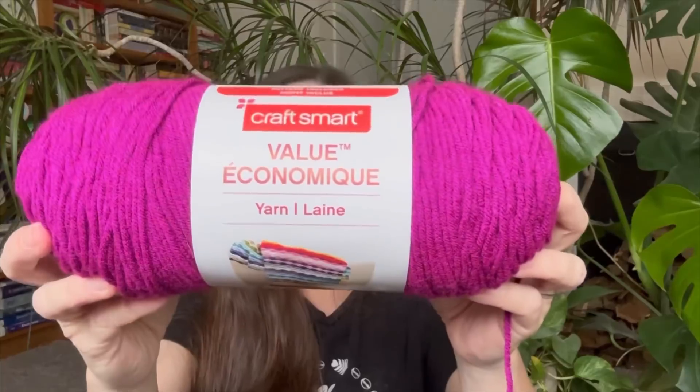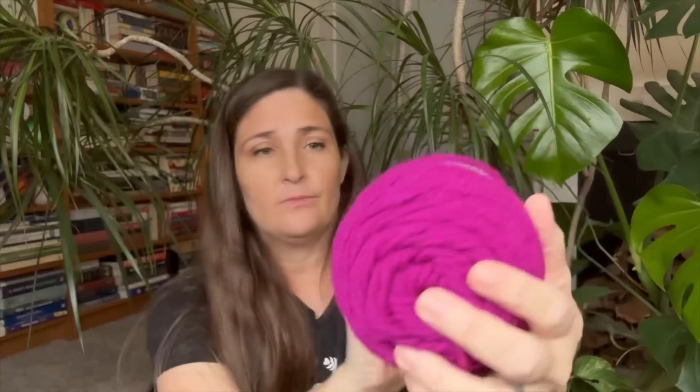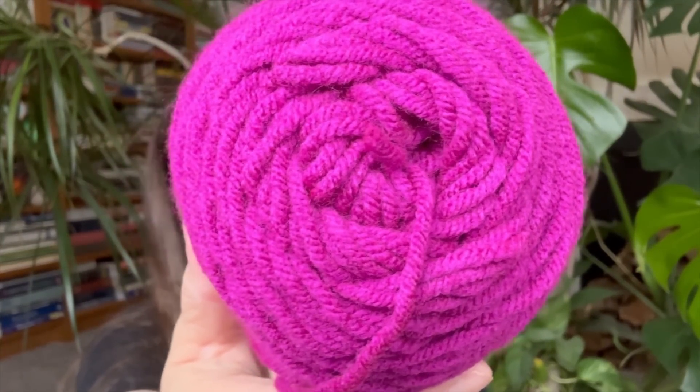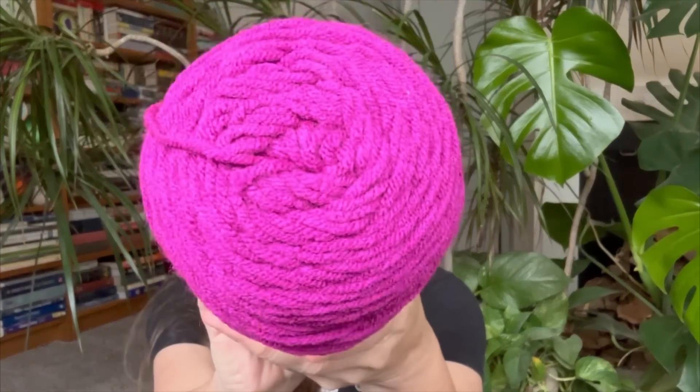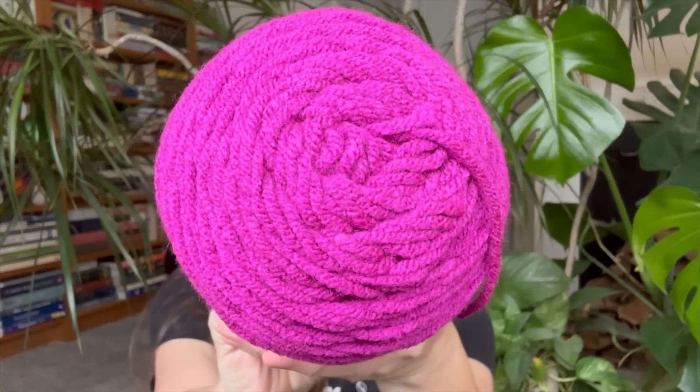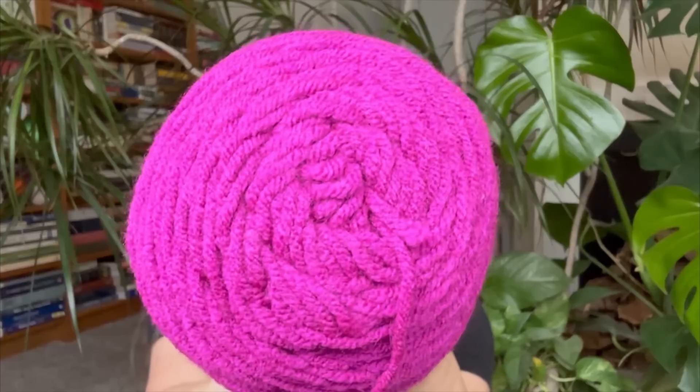I've got yarn here from Joann's, Michael's, and Walmart — I couldn't find everything I wanted at one place, so I got it all from all the places over several different days. I've kind of been collecting. Number one, I got this Craftsmart value yarn at Michael's. I know you're thinking it doesn't look very Halloweeny — just have patience. I have two of them; this is the raspberry colorway.